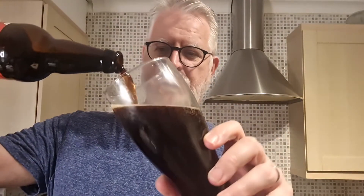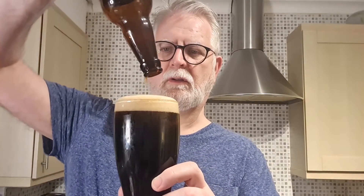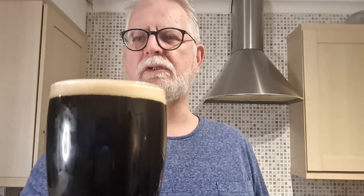Nice and careful on the pouring, because people quite rightly say I don't pour very well. Not too bad, not too shabby! What we've got there looks really dark, but actually when I put it to the light, it's poured a deep red colour. It's got a small, probably one finger, fluffy just-off-white head, and I can see a little bit of carbonation still happening in the glass. Looks really good.